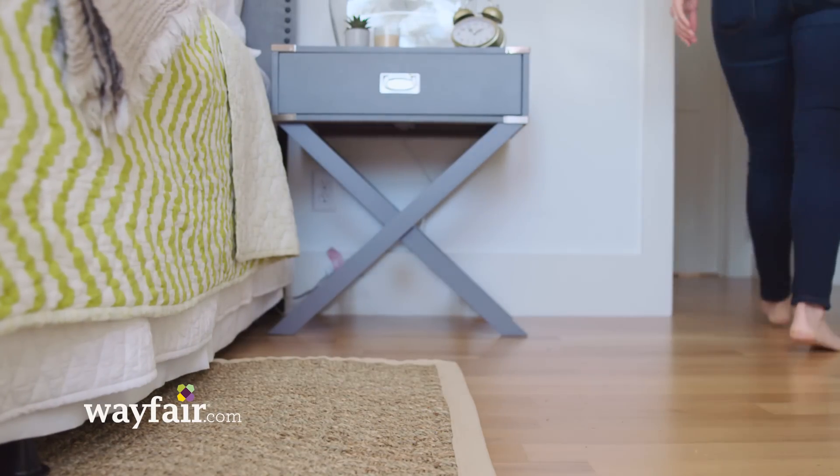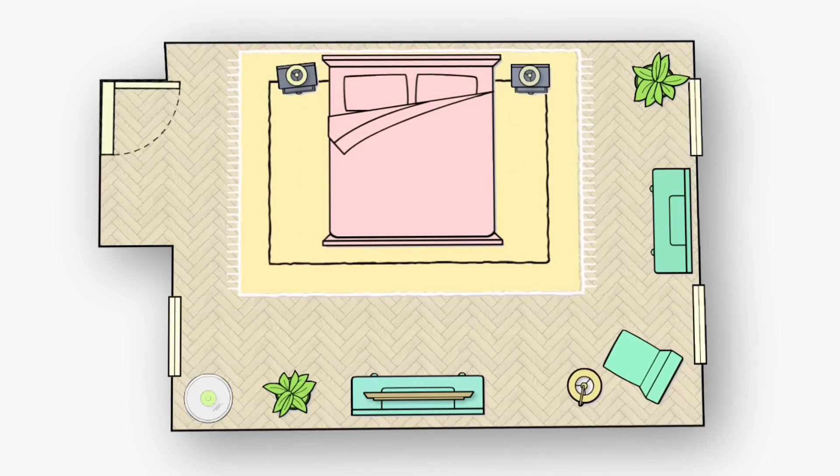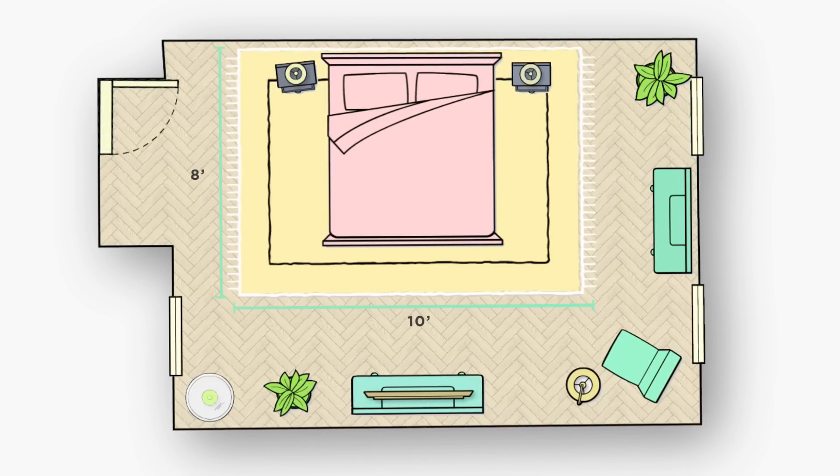In a larger master bedroom, you can opt for a big rug that spans from the wall behind the bed past the foot of the bed, and an 8x10 should do the trick. And there you have it — now you can pick the perfect rug for your home.